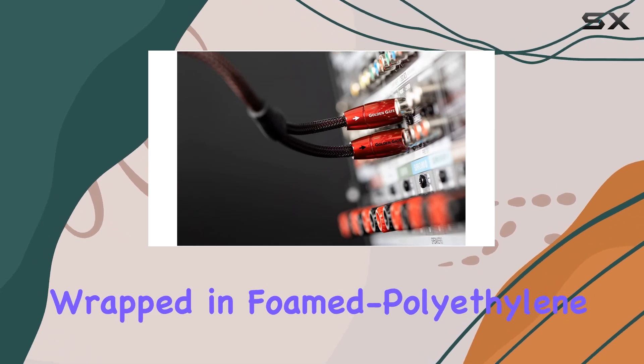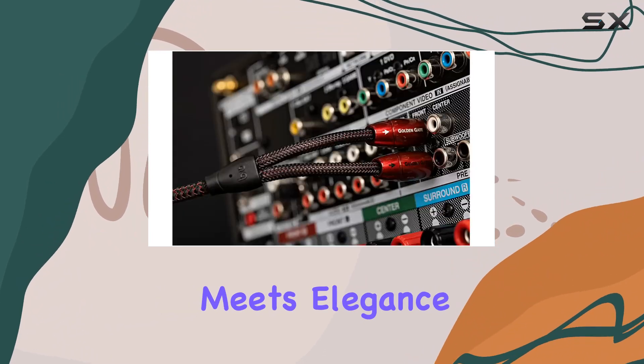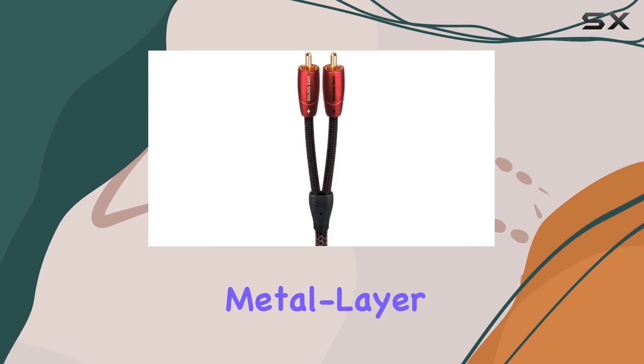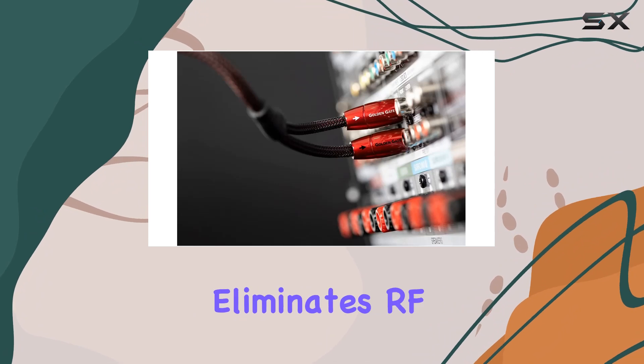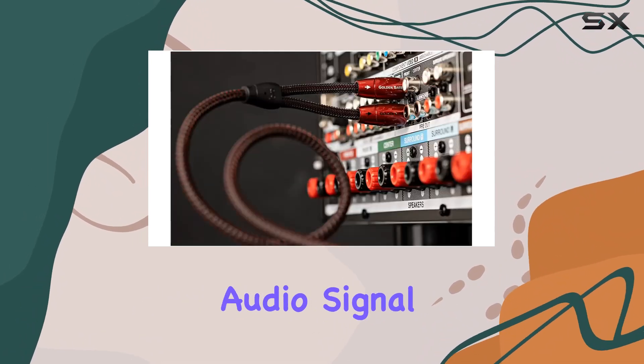Wrapped in foam polyethylene insulation and adorned with gold-plated RCA plugs, durability meets elegance in every detail. What sets the Golden Gate apart is its Metal Layer Noise Dissipation System, NDS, a cutting-edge technology that effectively eliminates RF and EMI interference, preserving the purity of your audio signal.